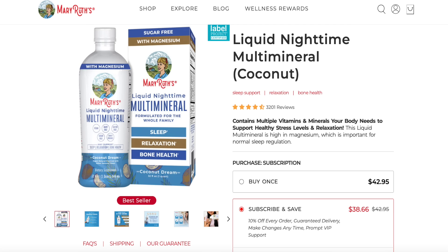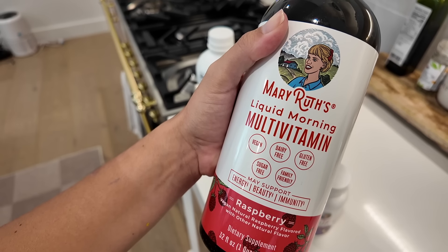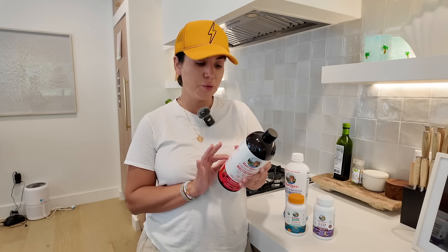Cold and flu season is here, and an easy way to support your whole body is to make sure you get good rest — it's vital to your overall health and wellbeing, especially during the holidays. This liquid multi-mineral is really high in magnesium, which is so important for sleep regulation. If you don't want something you take at night, you can also do the liquid morning multivitamin, which supports energy, beauty, and overall wellness. I'm excited to be partnering with Mary Ruth Organics on this portion of the video — I'll have my code here and down below so you can use it on maryruthorganics.com or on Amazon to get an additional 20% off.